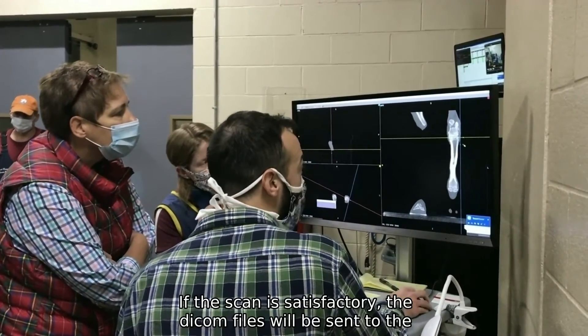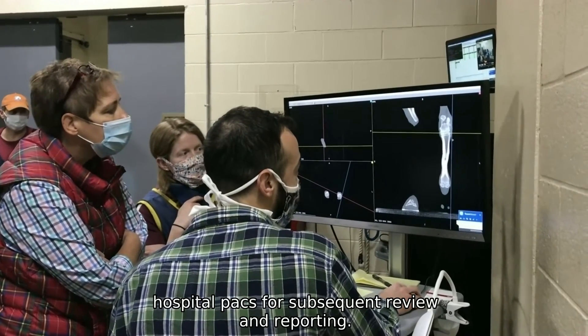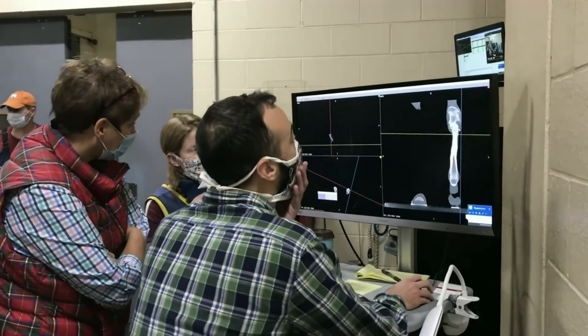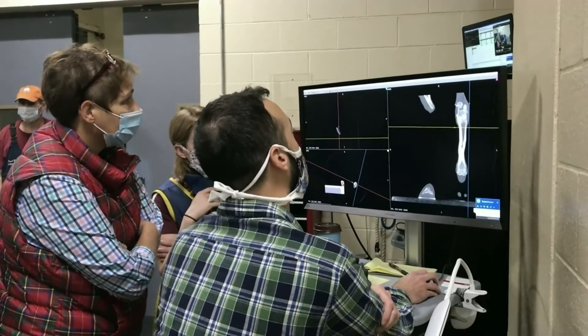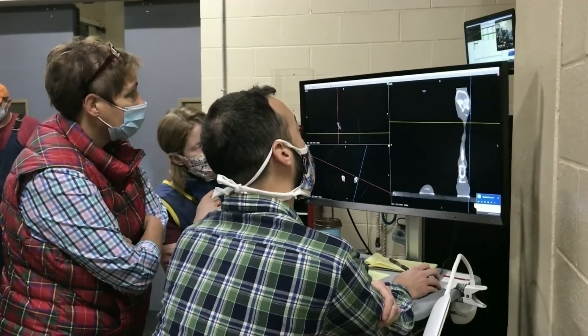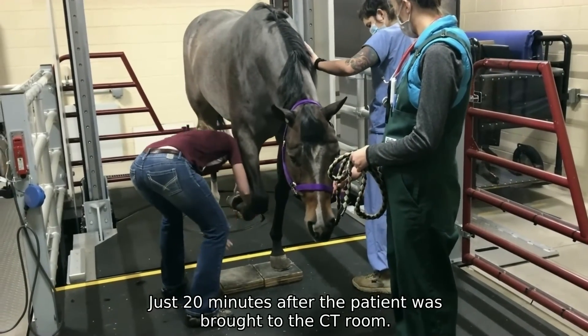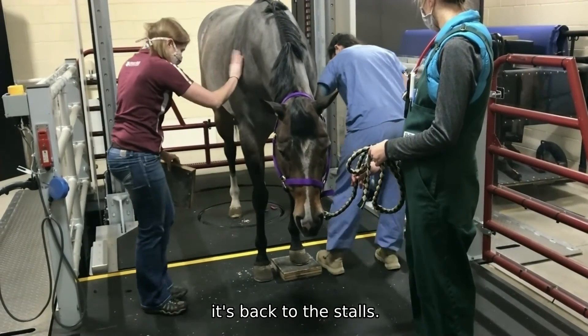If the scan is satisfactory, the DICOM files will be sent to the hospital PACS for subsequent review and reporting. It's now 10:20am — just 20 minutes after the patient was brought to the CT room. At this point, it's back to the stalls.